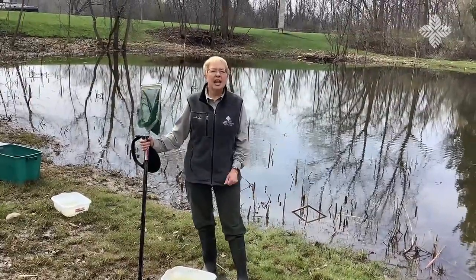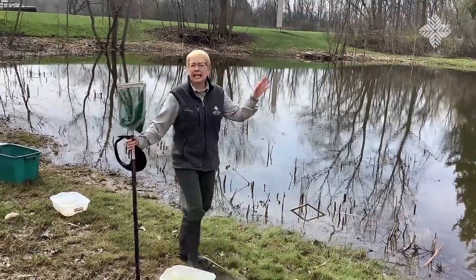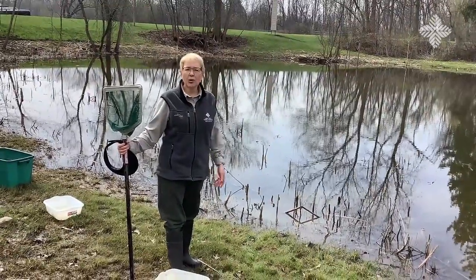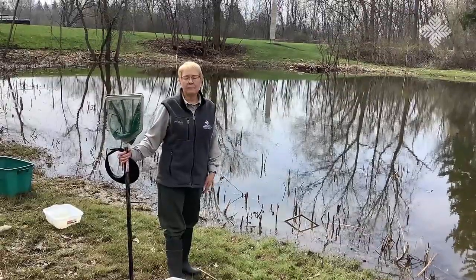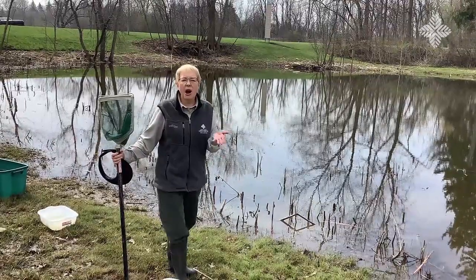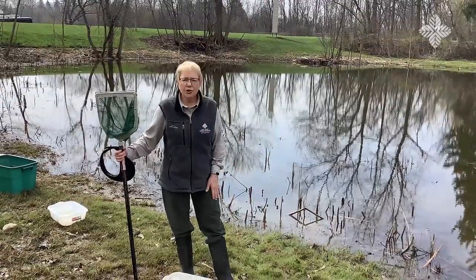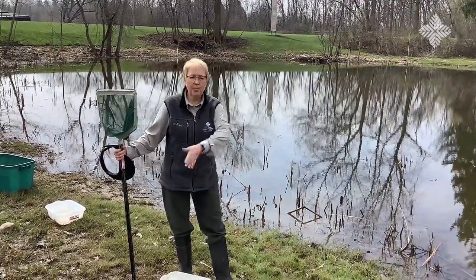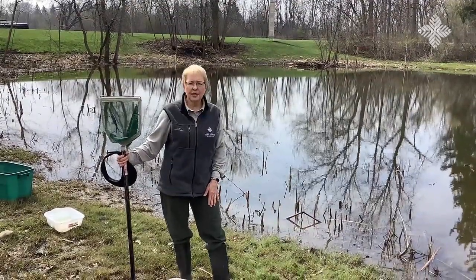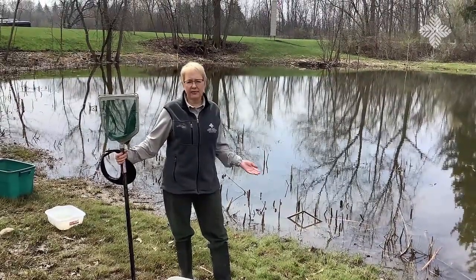Basically what I'm going to do is look for the critters that live in the water, and it can be any kind of water. It could be a pond — this pond just happens to be in a neighborhood park in my neighborhood — and we also have lakes, or even in puddles you can find critters. So you can look for nature critters in any kind of water. A depression in your yard might fill up with water, and everything uses water at one time in its life cycle.